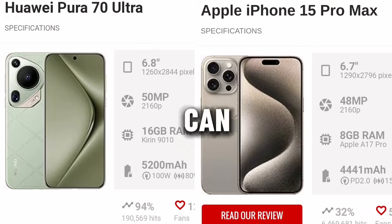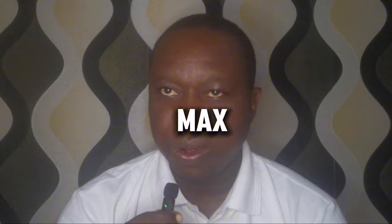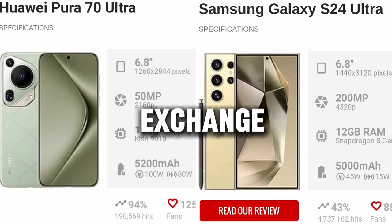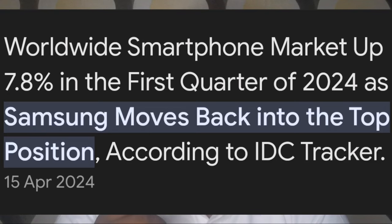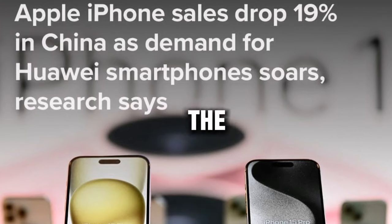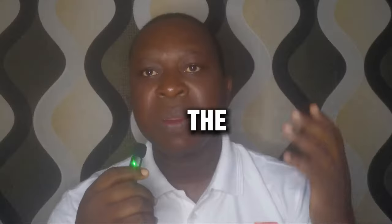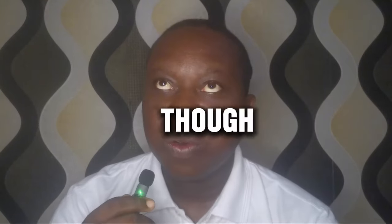Comparing the Pura 70 Ultra with the iPhone, I think they can both stand at almost a similar level. But I don't think you can compare the Pura 70 Ultra with the Samsung Galaxy S24 Ultra, which I think still remains the king of all smartphones. In terms of sales, marketing, and general acceptance, the Samsung S24 Ultra is still the king, and Samsung has just beaten the iPhone in their own game by becoming one of the most sold smartphones.